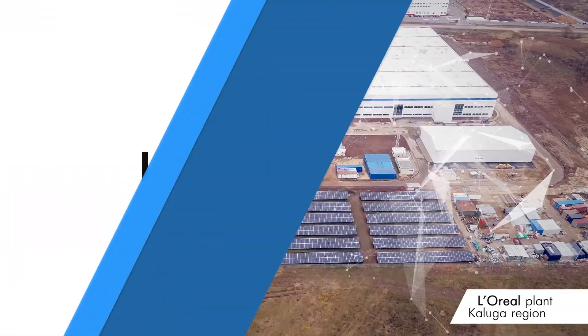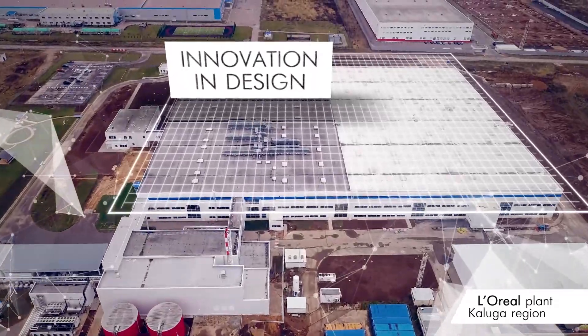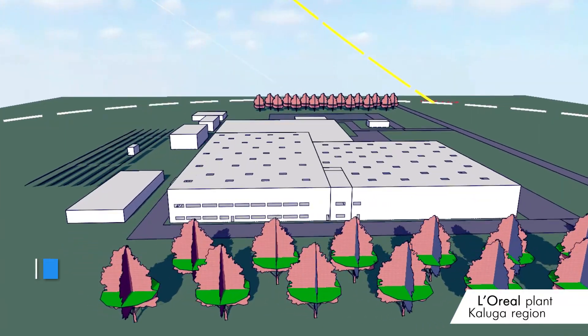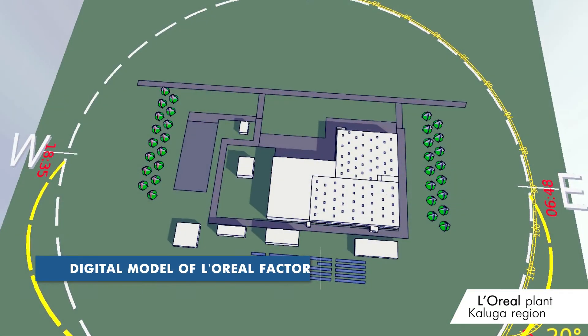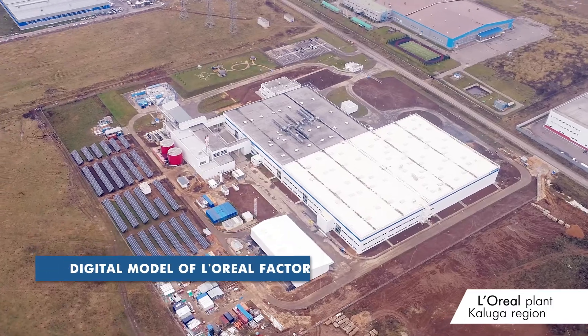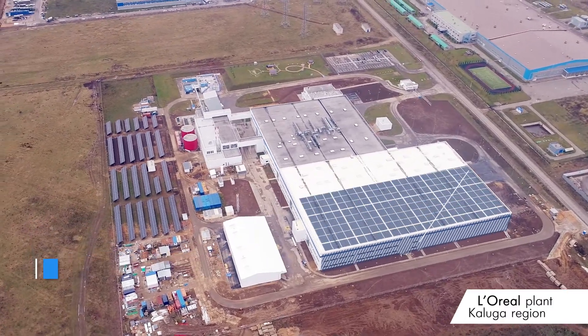This goal has been achieved due to the innovative approach to the design and construction of the factory. In the beginning, a digital model of the L'Oreal factory was developed which allowed optimizing energy consumption and comfort at the factory. With the help of the model, the following were determined.